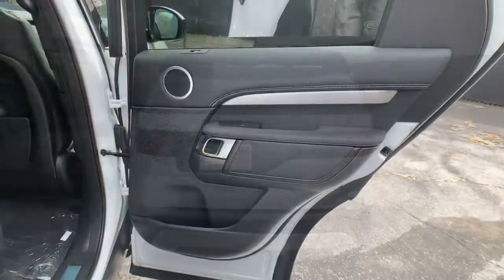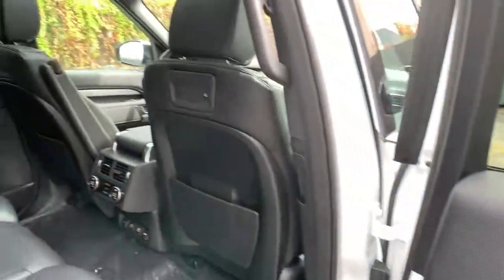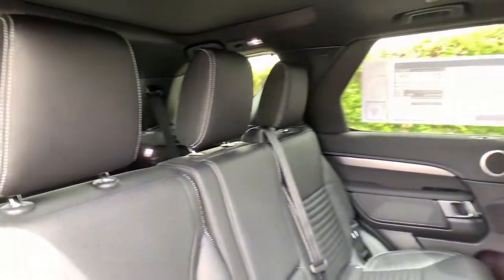Seize the moment and drive this outstanding Discovery. Come in for a road test. Our team will make it the best part of your day.